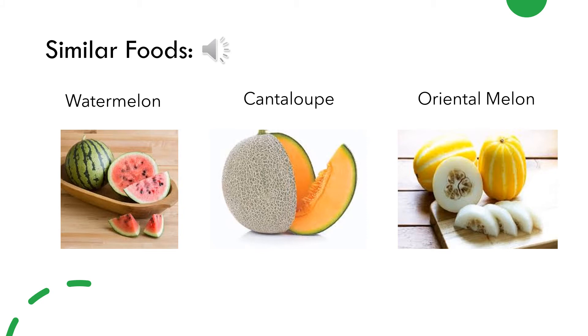Some other foods that are similar to honeydew include watermelon, cantaloupe, and oriental melons, which are pictured on the slide here.